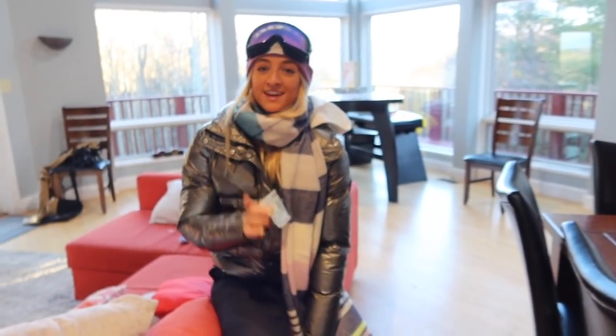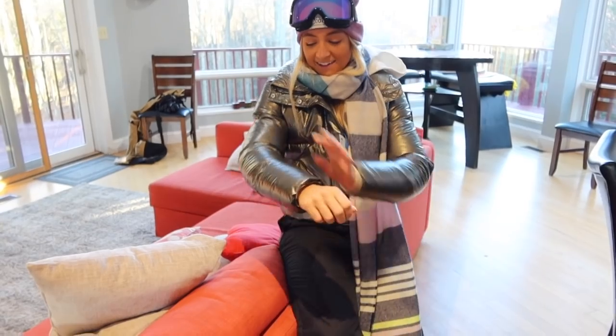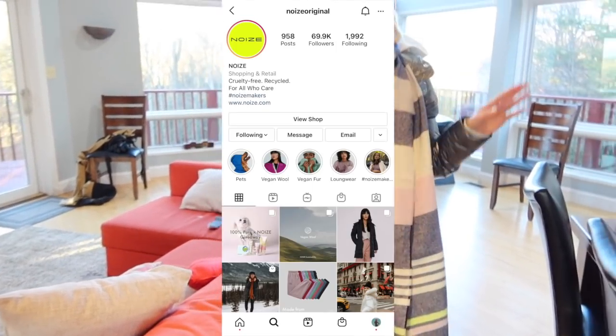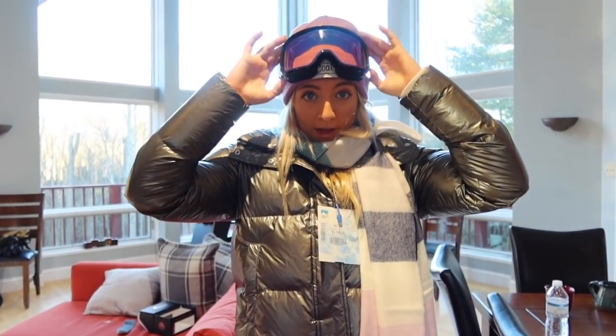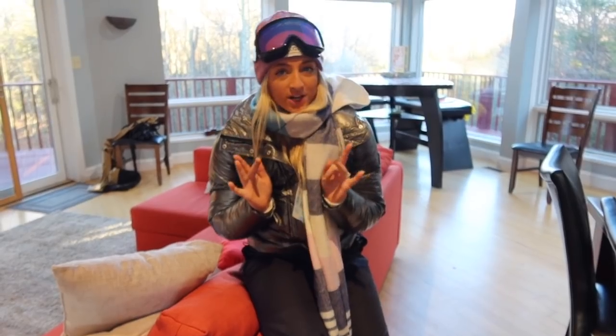I've been pretty bad about vlogging, but we are heading skiing now so I was just going to show you the get-up. My jacket is from Noize Original — I'll put their Instagram in the description. These pants are from Target, so hopefully they're nice. The scarf is from my mom, the beanie is from Cold Headwear, and the goggles I just got last night from our ski lodge.